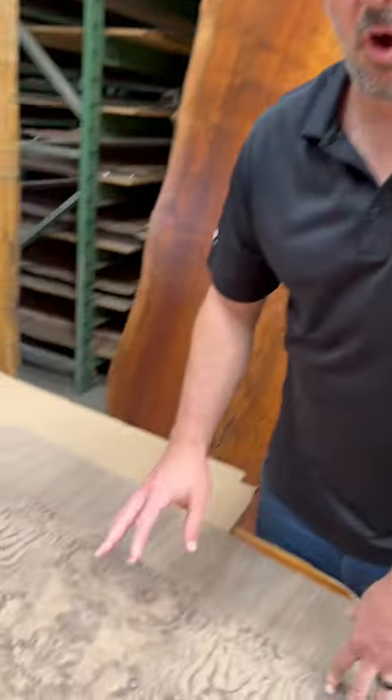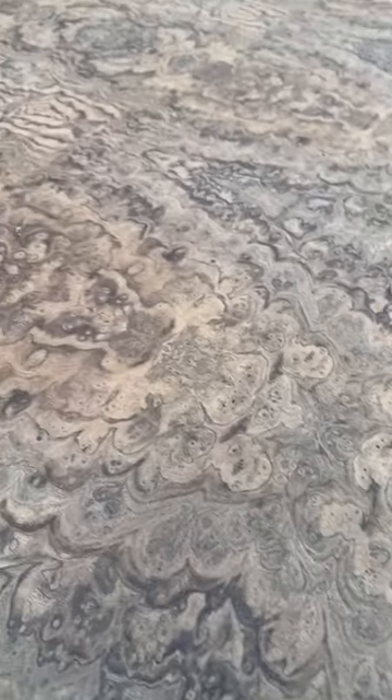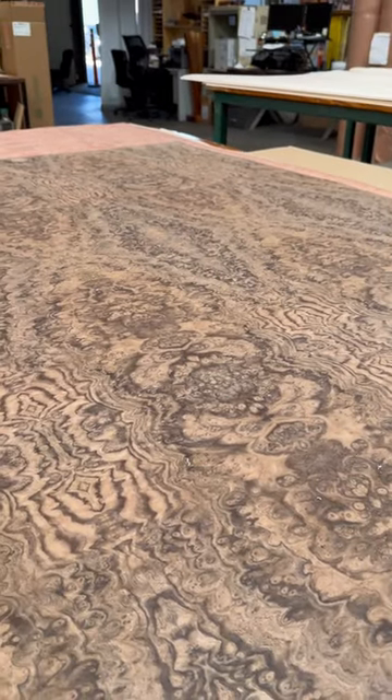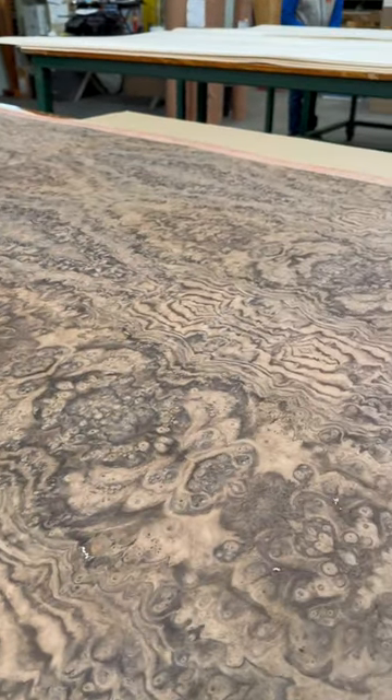This is our architectural grade walnut burl veneer. Our architectural grade is reserved for some of the most special and rare pieces. We only have a handful of species that we carry this grade in, but it's basically the super hard to find and super rare species that end up in this grade.